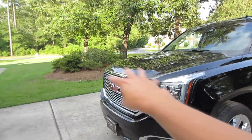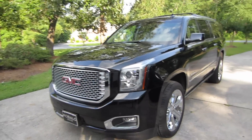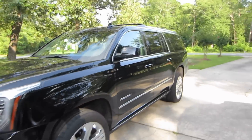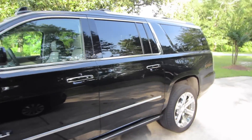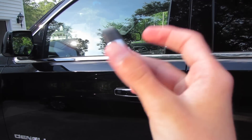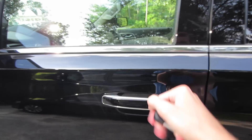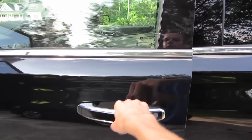Coming up front, we do have the honeycomb-style grille on all Denali models, front parking sensors, but no front cameras. I would like to see a 360 camera, especially for the sticker price these go for. We do have the power-deploying running boards. We do have smart key — this is your key fob right here, but it's the older design with no touch pad. You'd have to press the button twice behind the door handle to unlock all the doors.